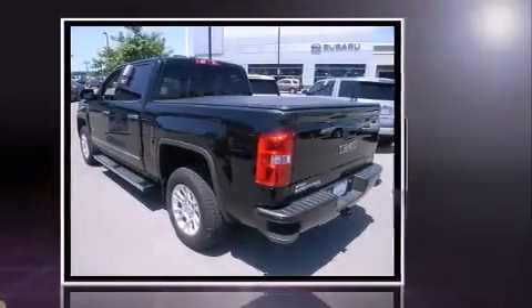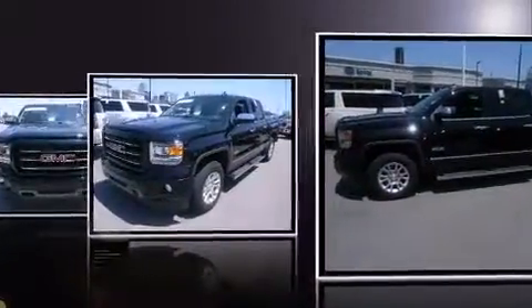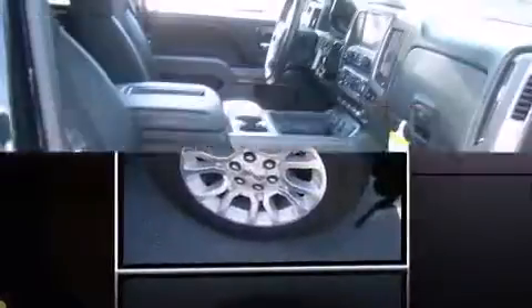The following features are included: front and rear reading lights, a tachometer, a trip computer, a rear step bumper, power door mirrors and heated door mirrors, and cruise control.